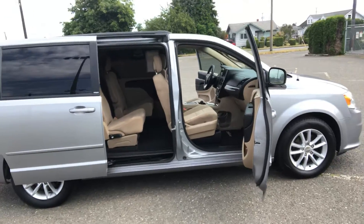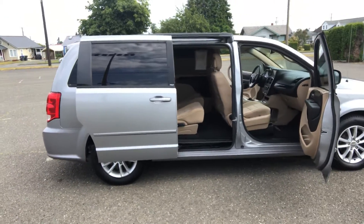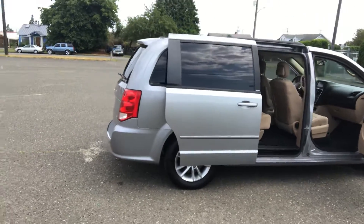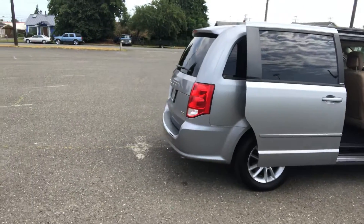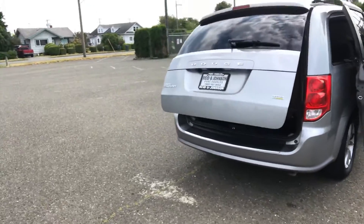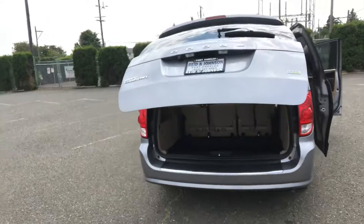It's got power windows, power locks, power seat, AM FM CD player with remote audio connection, power adjustable pedals, dual power sliding doors, and a power rear hatch — which is very handy if you've got an armful of groceries.